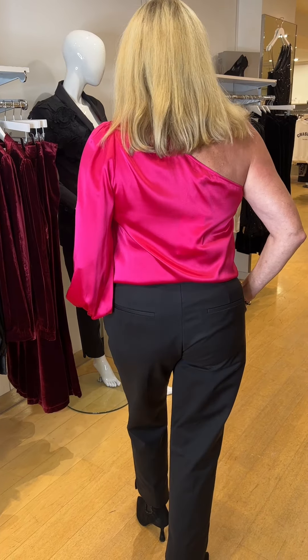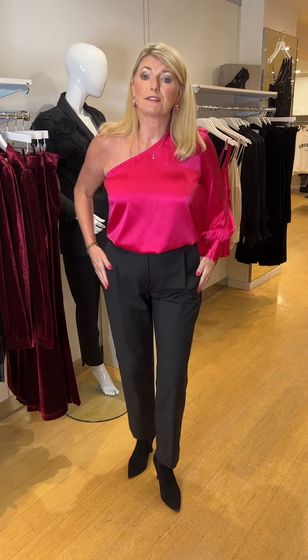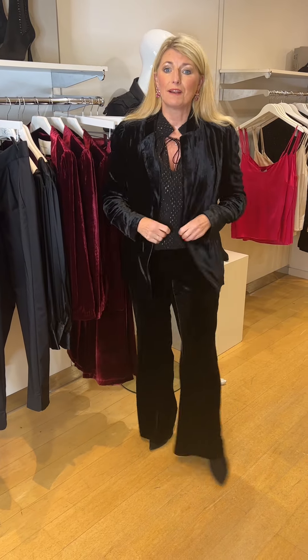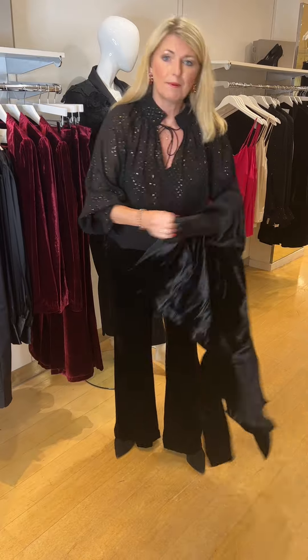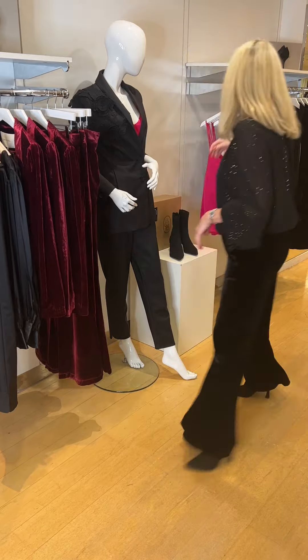I'll turn around so you can see — the trousers have slip pockets to the back as well and feel very comfortable. I'm wearing the size large. Now this is the Crushed Velvet in classic black — some of you may have had this last season but we were inundated with people wanting it and couldn't get any more, so we decided to bring it back this season. Single-breasted crushed velvet with an elasticated waist to the back trousers. The blouse — I've forgotten the name so I'll have a look.